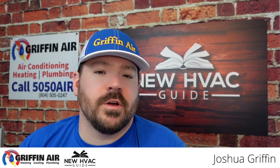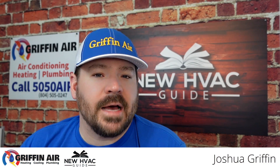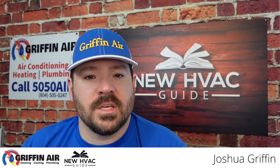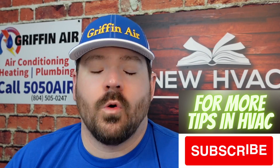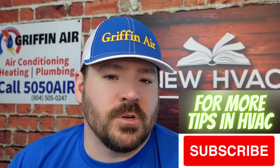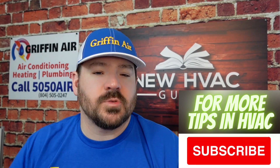I want to do this video as we are in the midst of new products on the horizon. They're going to be introduced to the market as 410a refrigerant continues to be phased out — or phased down, whatever verbiage you want to use. Basically, 410a refrigerant is eventually going to be gone.